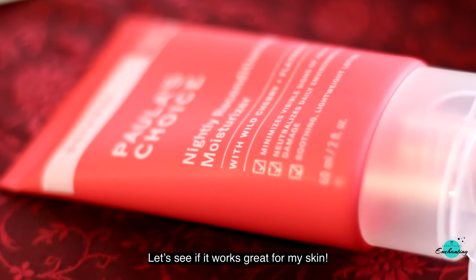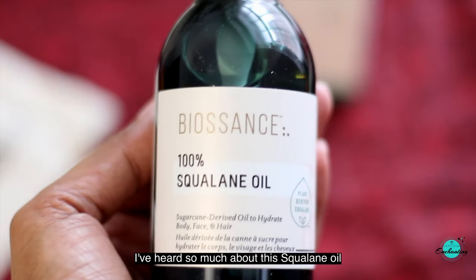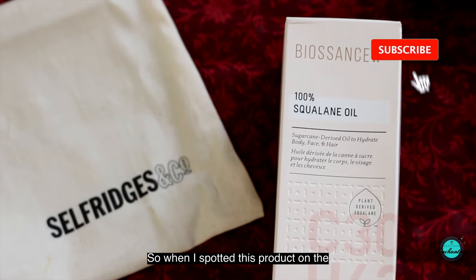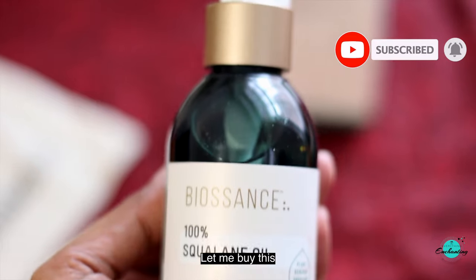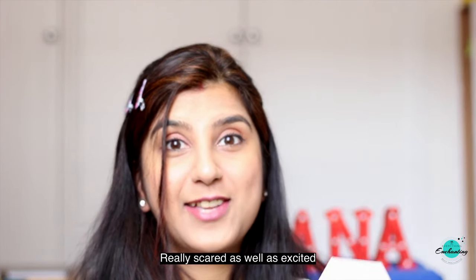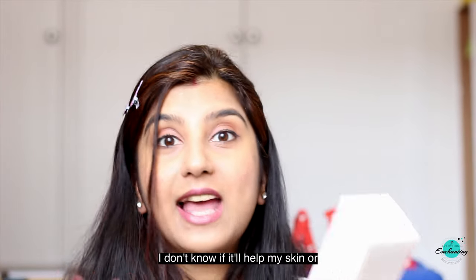I've never tried any product from the brand Flawless Choice so I do have high expectations from this night cream. The next product is the Biosense 100% squalene oil. I've heard so much about squalene oil and was really interested to give it a try. When I spotted it on Selfridges I decided to buy it. Facial oils often break out my skin so I'm both scared and excited to try it.